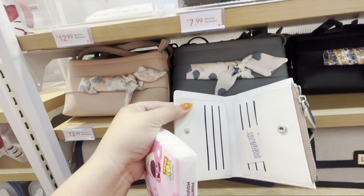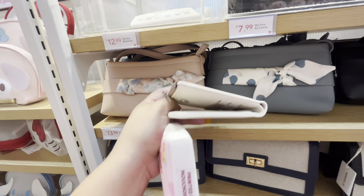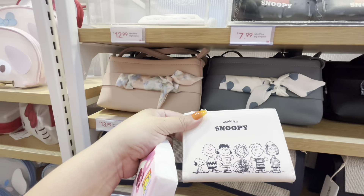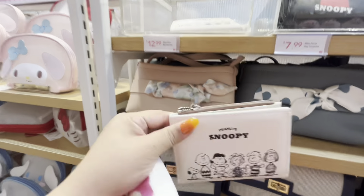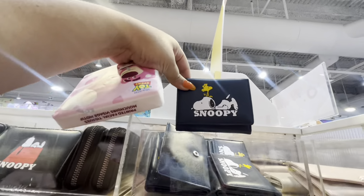Yeah, this one is better — look, it has a slot for your bills and coins. I like it, $13 — maybe. And then they have this Snoopy one for $10.